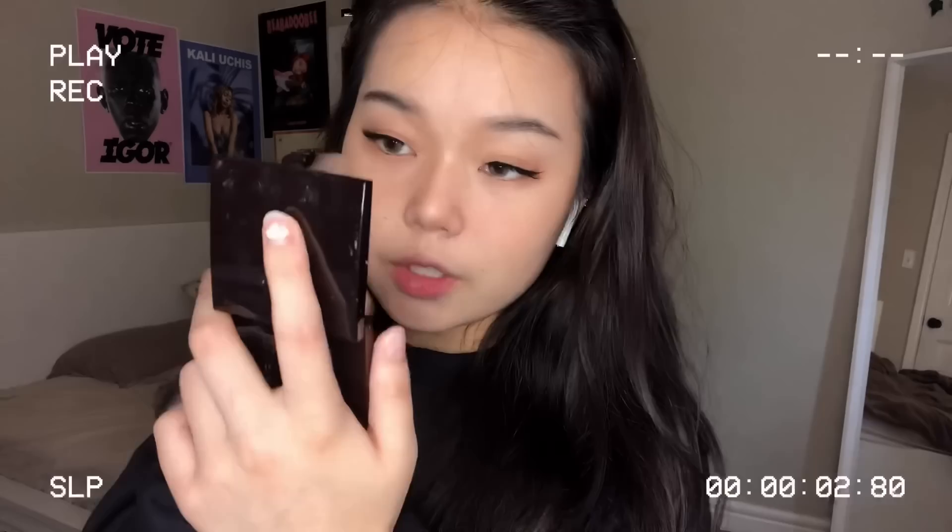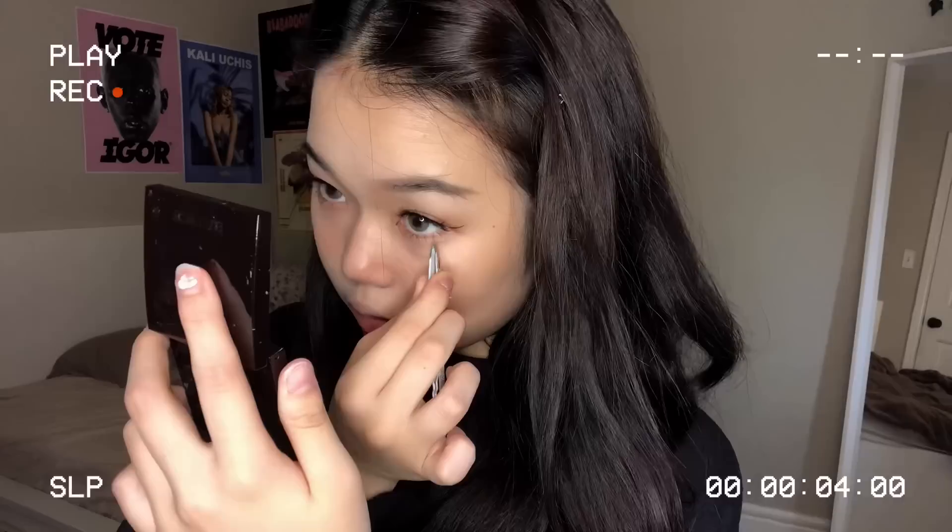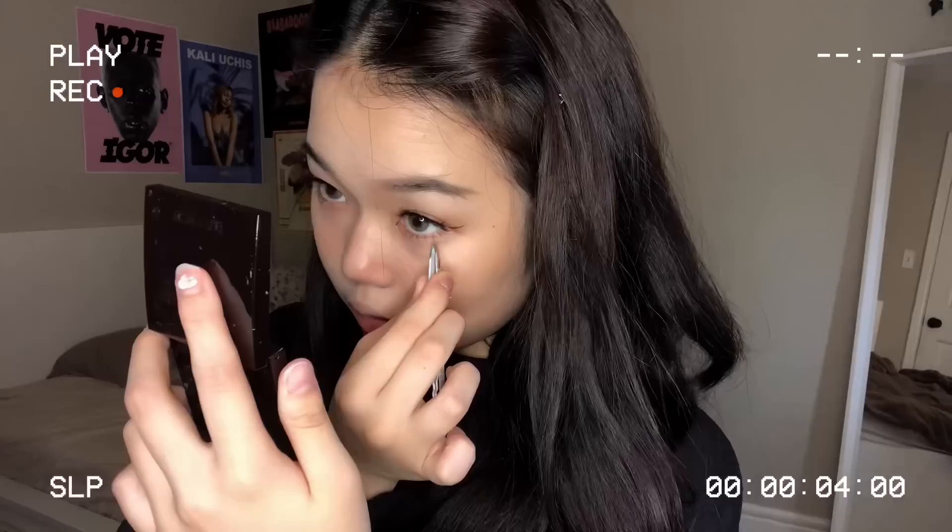I'm going with Kush Mascara from Milk. It's really clumpy on your lashes, which is actually why I love to put it on my lower lashes. And here's my little secret - I take tweezers and I kind of pinch the lashes on purpose to make them look clumpy. Sometimes it works, sometimes it doesn't.